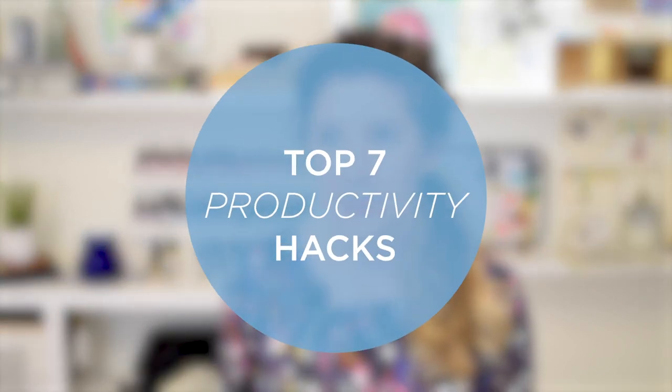Hey guys, welcome to part two in our productivity series — my seven most helpful, most important tips on being productive, and the things that have really helped me to grow my freelance art career over time.